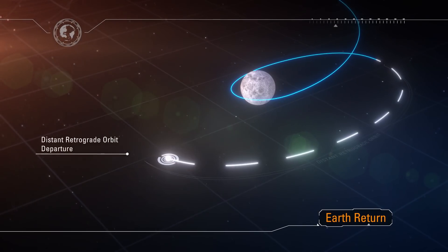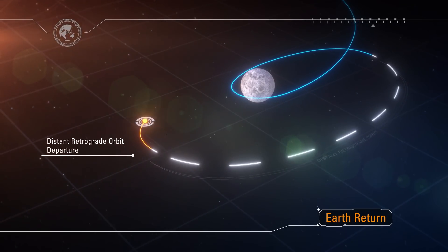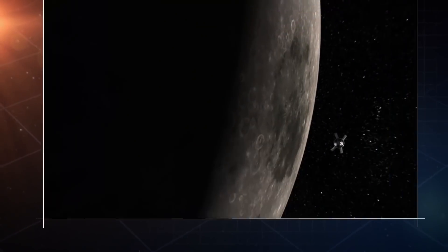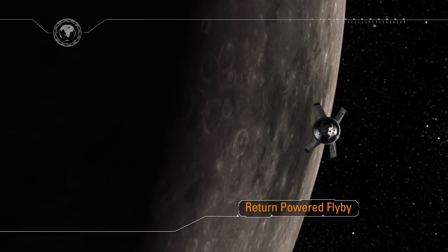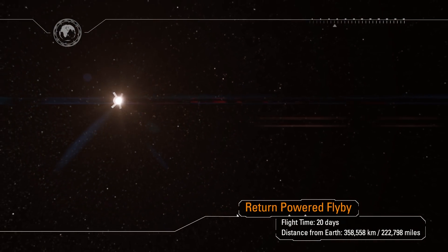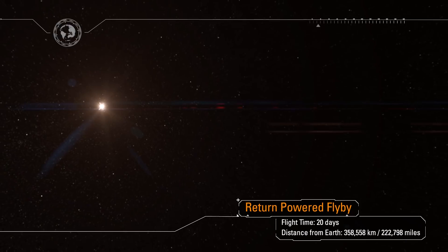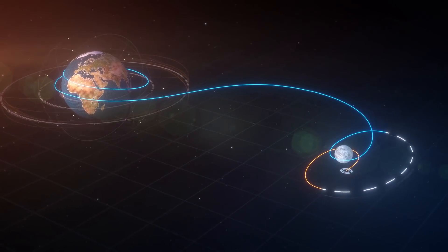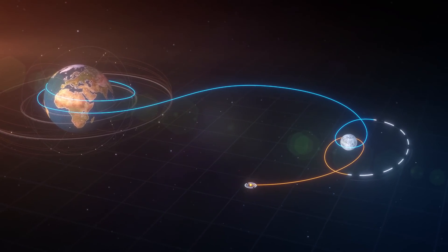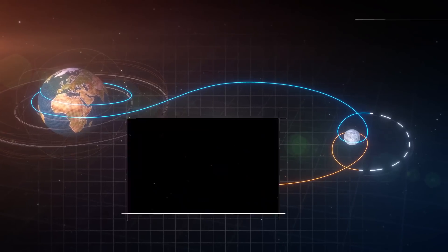Teams at Mission Control Houston and at Naval Base San Diego will prepare for Orion's return home. The recovery ship will set sail for the recovery zone in the Pacific as Orion exits the distant retrograde orbit with another service module engine firing. Along the way, we'll adjust our trajectory to target the Earth's thin atmosphere, ensuring a precision landing in the Pacific Ocean. Another four days of coast home.